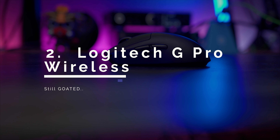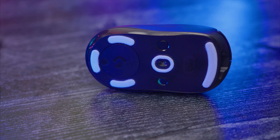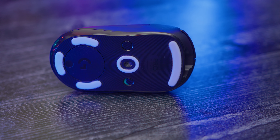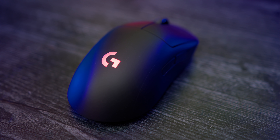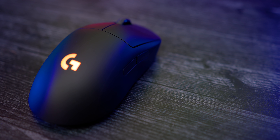We're at the last two mice. Coming in at number two, we have the Logitech G Pro Wireless. You can find this mouse for about $130 to $150. It's 80 grams and has that Hero sensor. It has an amazing ambidextrous shape that's not too aggressive, which means it should work for a lot of people. It's a medium to small mouse depending on hand size — very slender compared to the number one mouse.